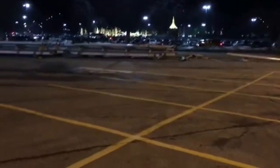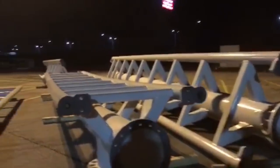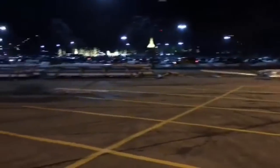A huge thank you to my influencer Ryan for grabbing the shots today. As you can see, it's absolutely stunning — I know it's a simple gray, but I just love everything about this coaster.